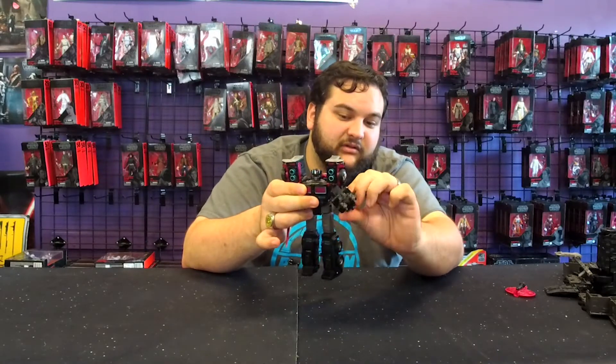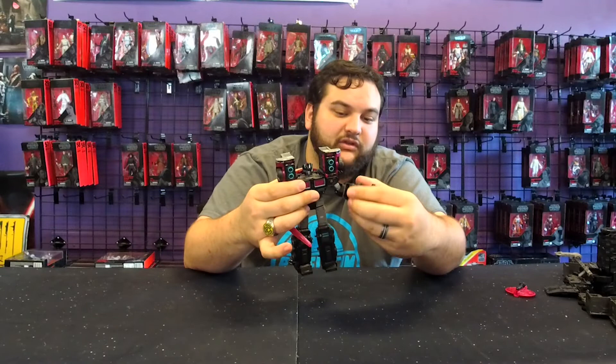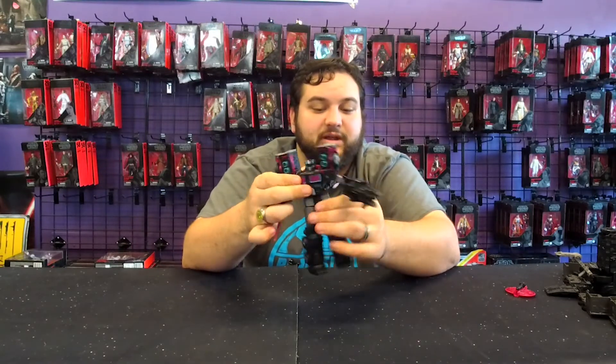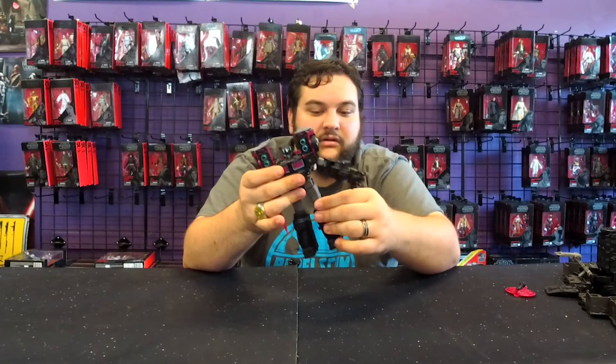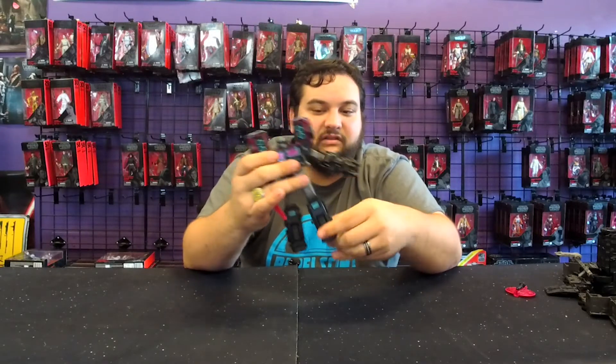He is fully articulated with the same articulation as Laser Optimus: head on a ball joint, fully articulated shoulders, upper bicep swivels, single-jointed elbows, wrists on ball joints, waist, hips, single-jointed knees, and side ankle joints.